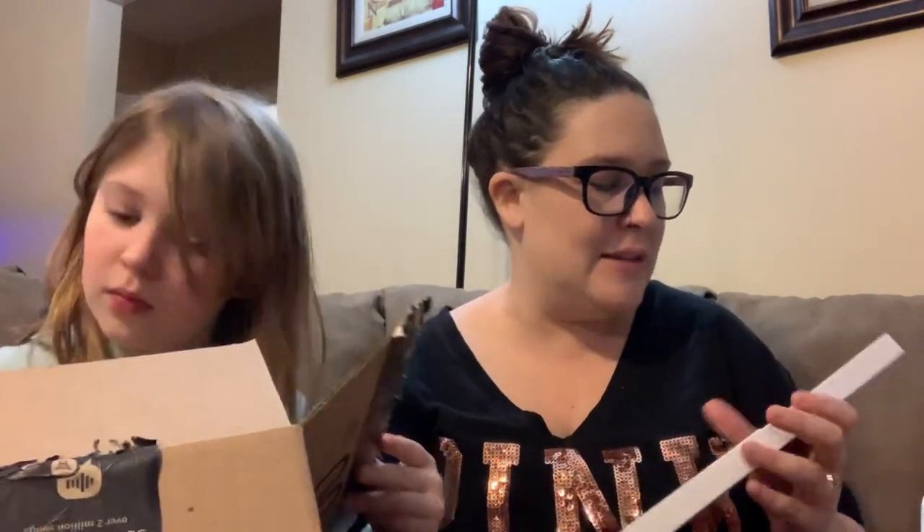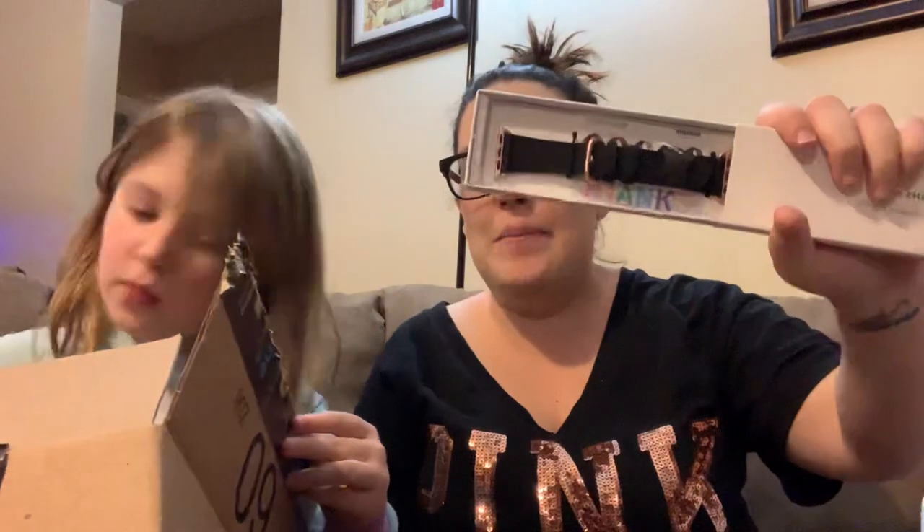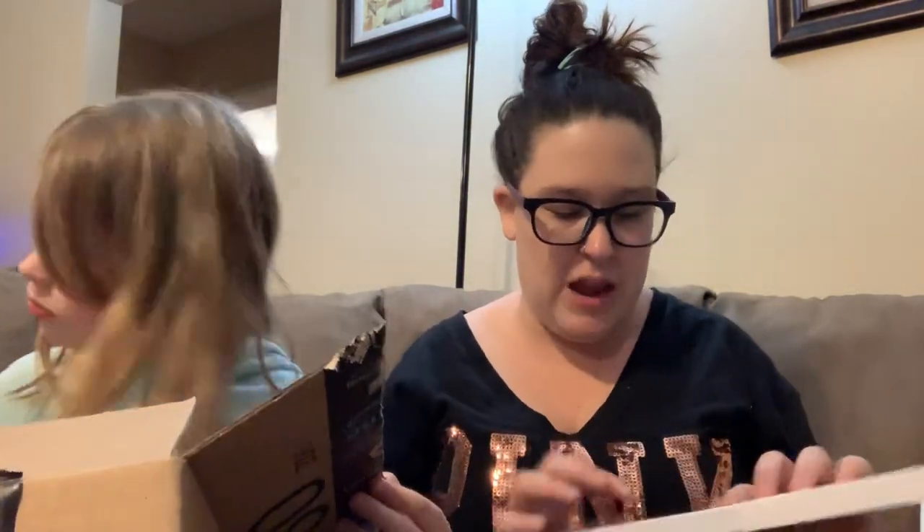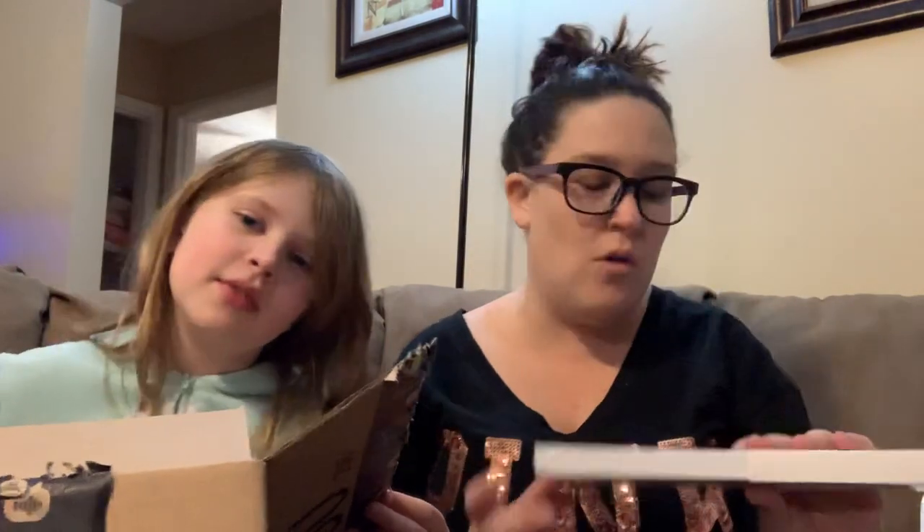I know I've shown these in the past as well — they are more Apple Watch bands. I do have an Apple Watch so it's cool that I can switch them out. I have this black and rose gold one, and I also have one coming up in a different color.